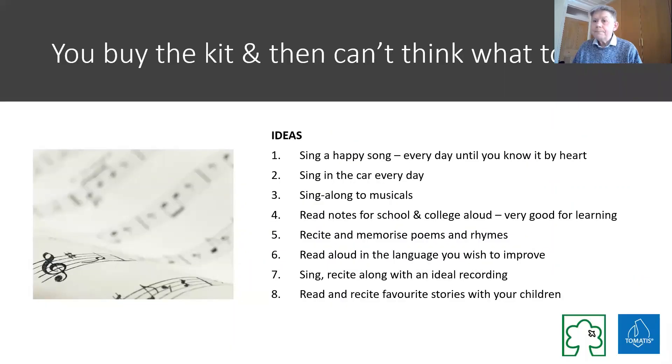I say to absolutely every single one of my clients: choose a happy song. I don't care what your issue is — have a happy song. Having one song which you sing every day, over and over again, until you know it absolutely by heart, makes you happier. You practice with your audio vocal loop, singing away. This is how I got through Brexit — I learned the March of the Women, the suffragette song, and I immediately feel happier.